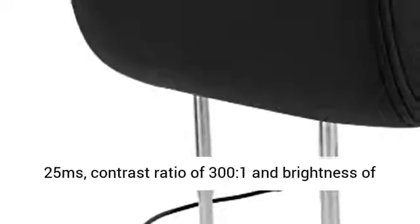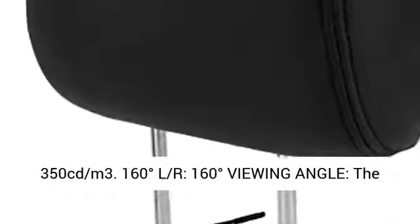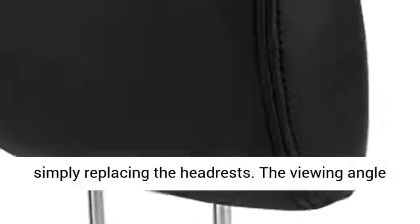Each has a widescreen 1440x234 resolution, response time of 25 milliseconds, contrast ratio of 300:1, and brightness of 350 candelas per square meter, with a 160-degree left-right viewing angle.